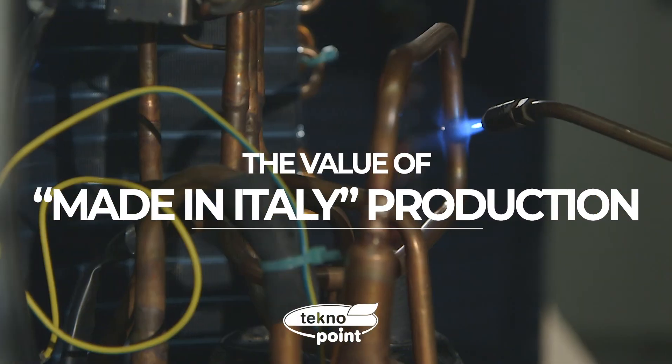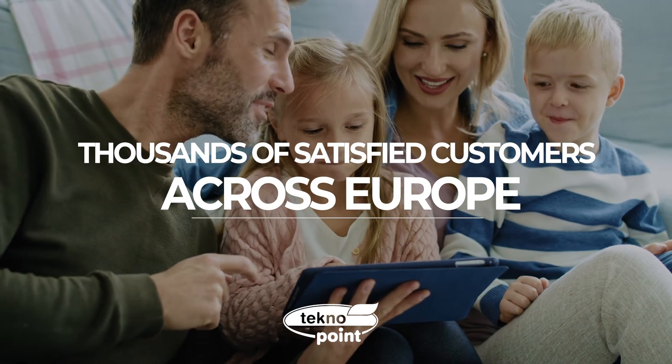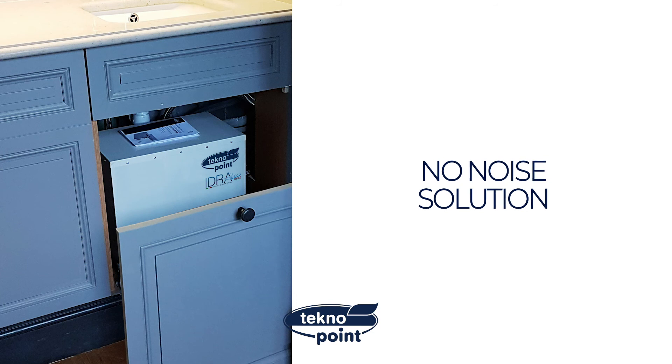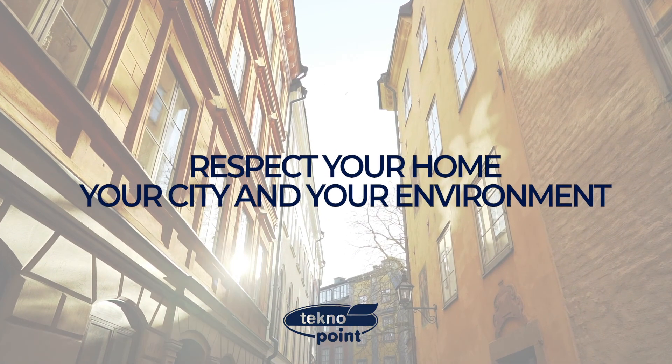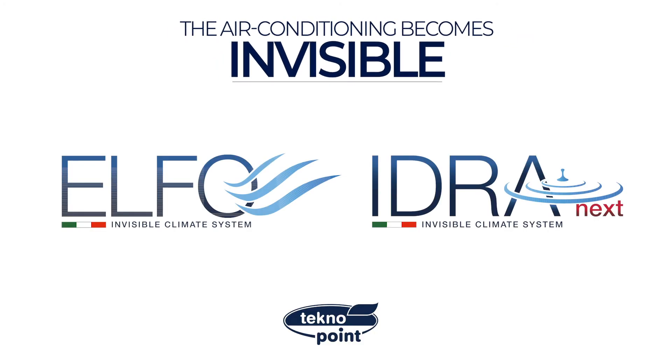The value of made in Italy production. Thousands of satisfied customers across Europe. Easy to install. No noise solution. Respecting your home, your city, and your environment. Elfo and Idra, the air conditioning systems without outdoor unit.